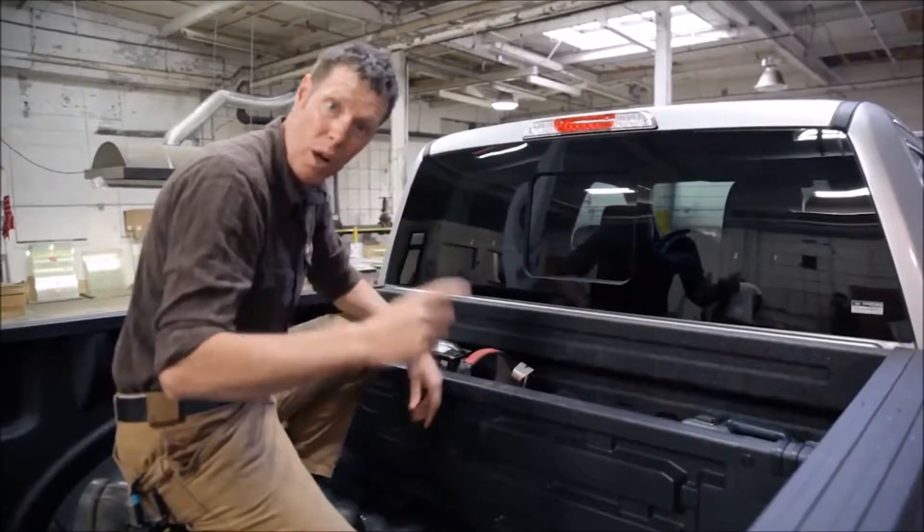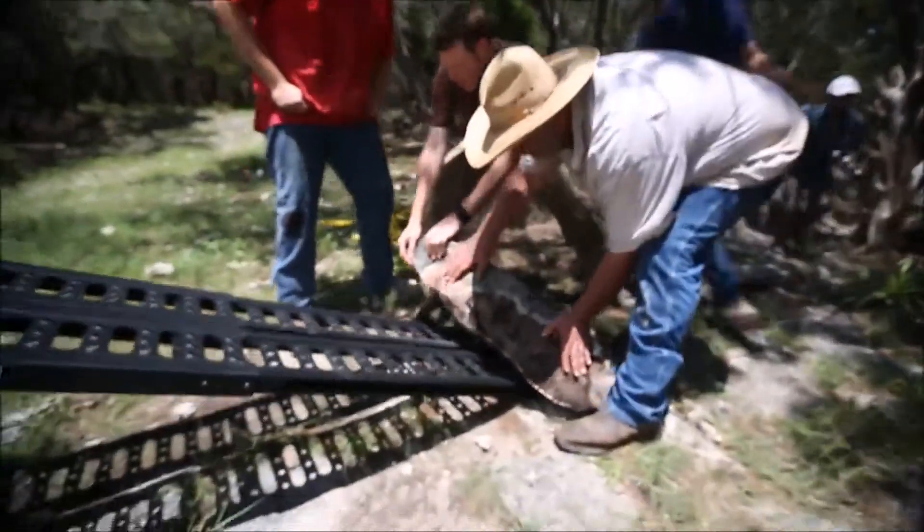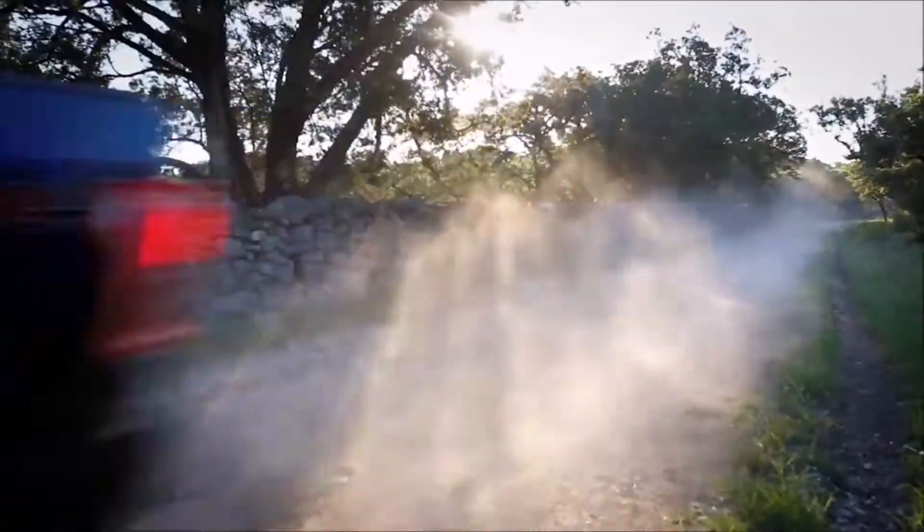A pickup can't load itself, but the F-150 sure helps — more proof that we own work and continue to do it the smart way.